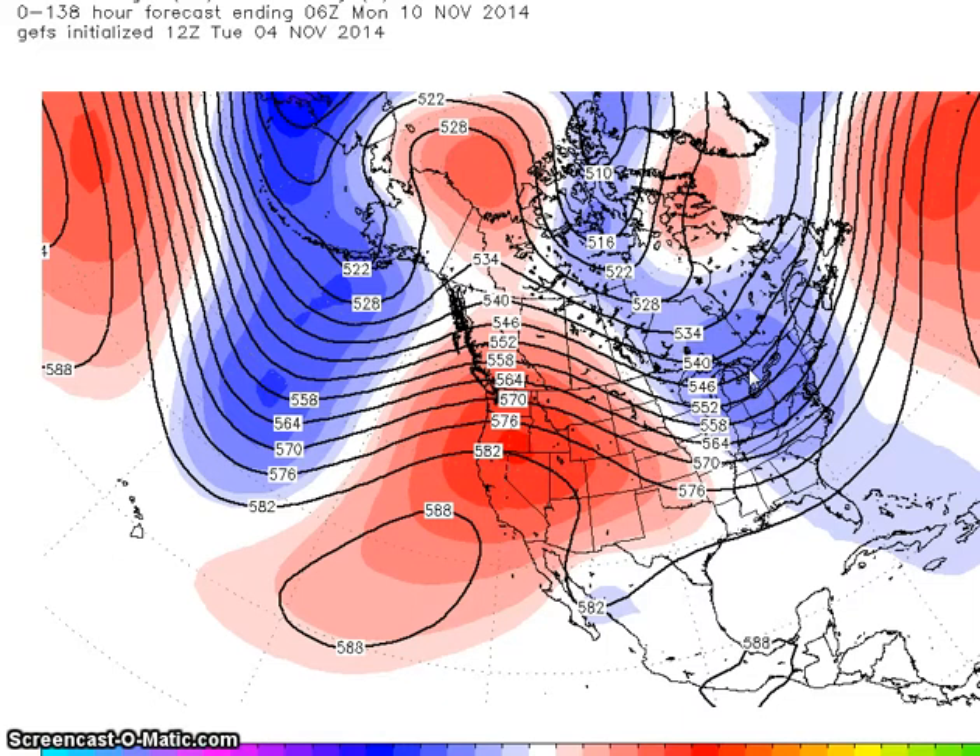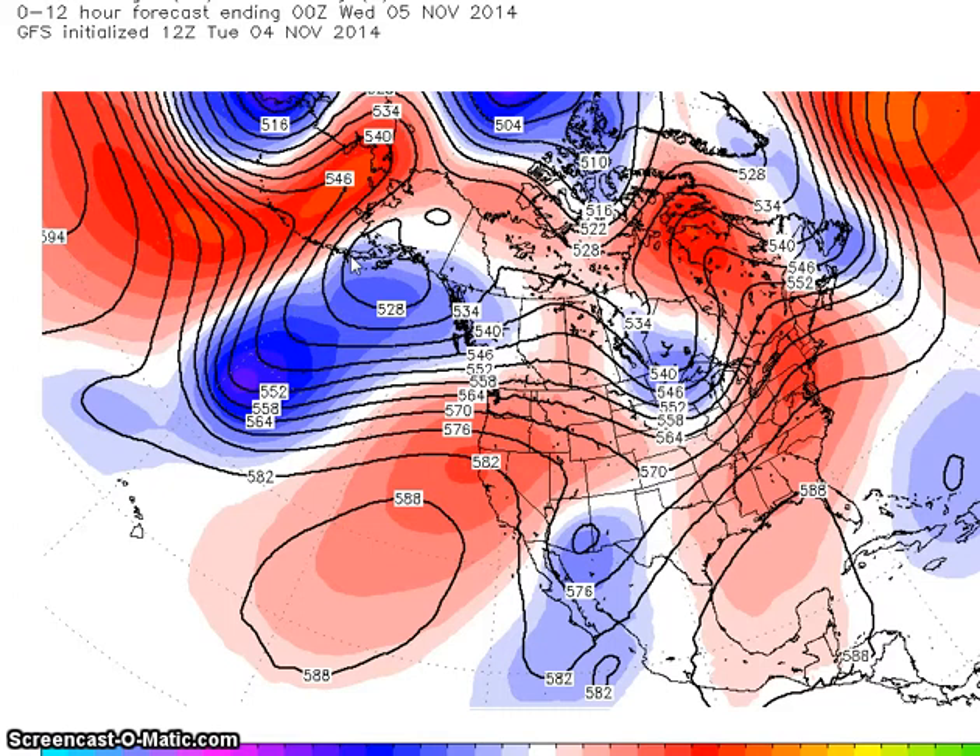The ensembles are indicating a negative AO and positive PNA configuration, and this along with the current sea surface temperature anomalies across the Pacific Ocean and a vortex near the Aleutians — that seems likely the expected El Niño, which will likely fall in the weak to moderate category — and warmer waters near the Pacific coast could favor a negative AO and positive PNA configuration. And if this comes true during this period, this will lead to a mild and dry west and a cold east.